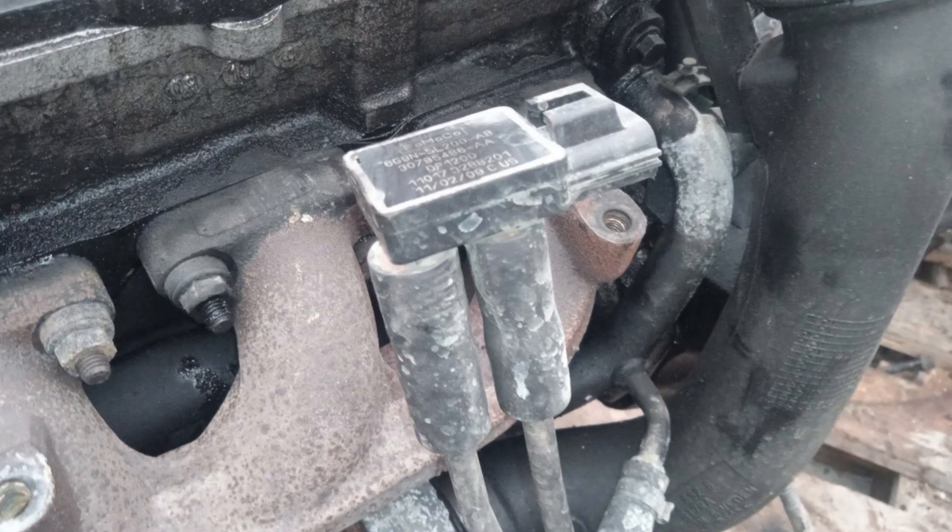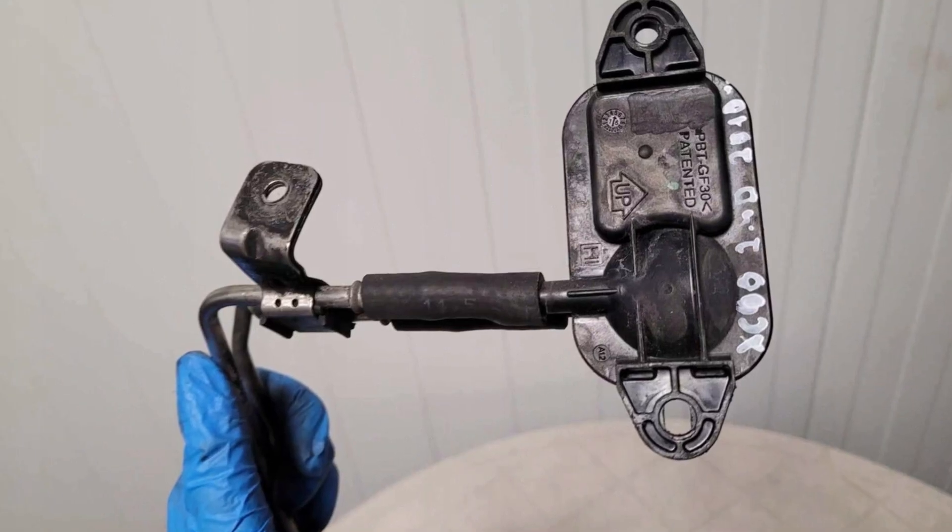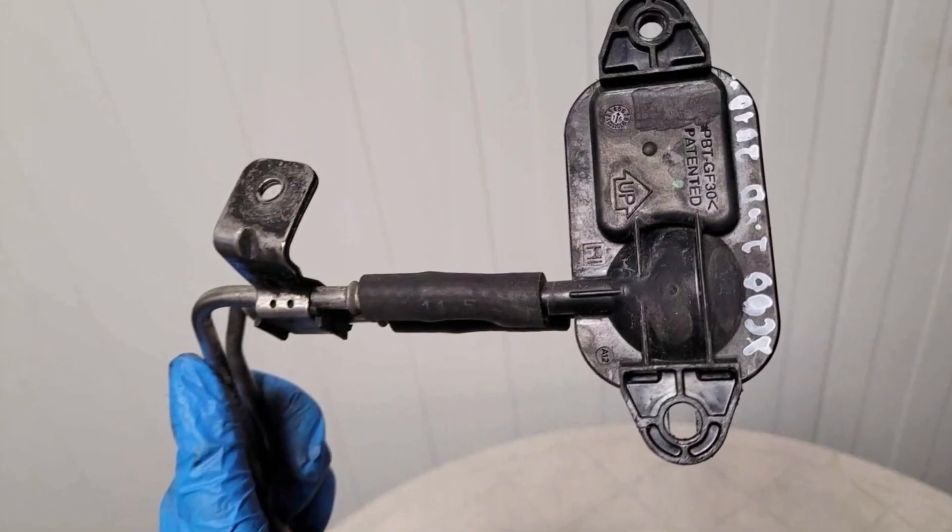Another reason I've seen for this code in diesel vehicles is the DPF differential pressure sensor — not the sensor itself, but one of the tubes that feeds air to that sensor was clogged with soot and required simple cleaning.